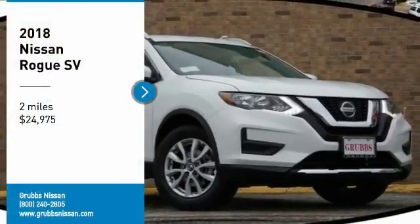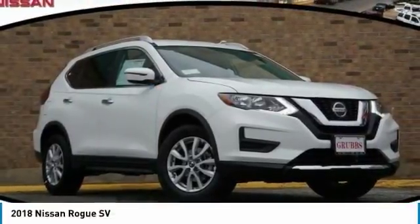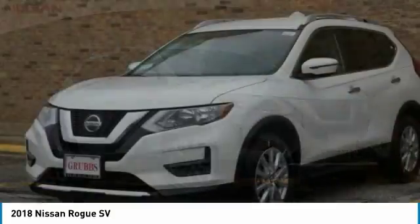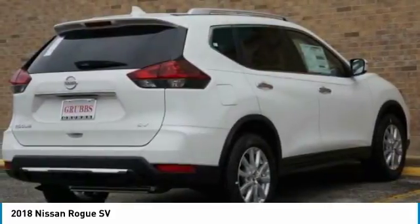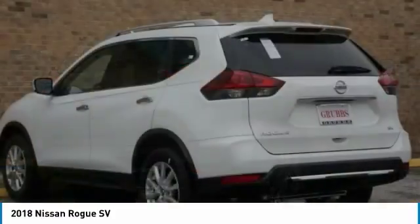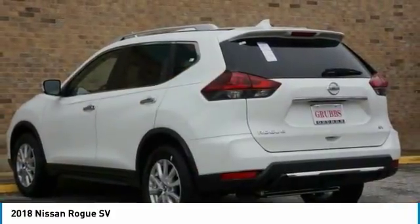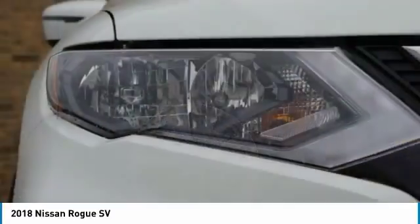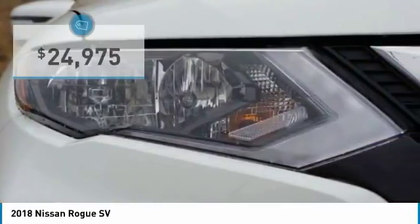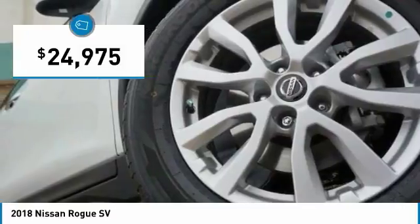Looking for the right vehicle? Check out the 2018 Rogue. The stylish Rogue gets 27 miles per gallon and still boasts nearly 58 cubic feet of cargo space. With a 5-star side impact safety rating and confident handling, the Rogue is more than you expect and everything you deserve, and is priced below $25,000.